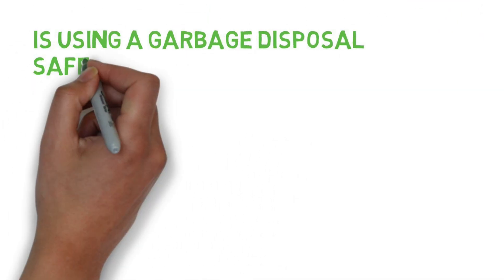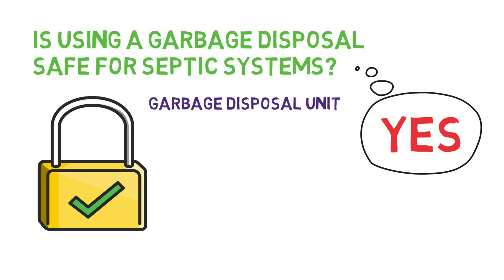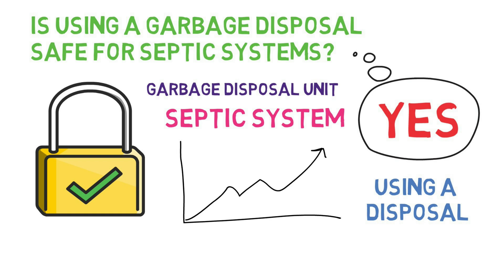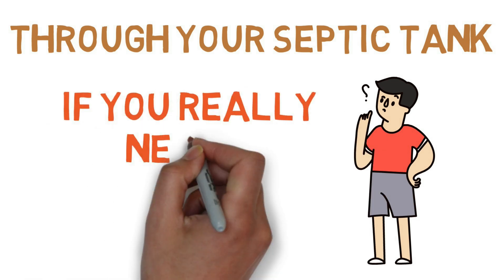Is using a garbage disposal safe for septic systems? The answer to this question is yes — it is safe to use a garbage disposal unit while on a septic system. However, using a disposal will greatly increase the number of solids that go through your septic tank, and knowing this, you may have second thoughts if you really need a garbage disposal.